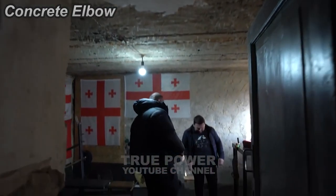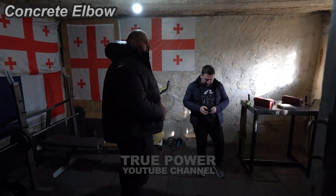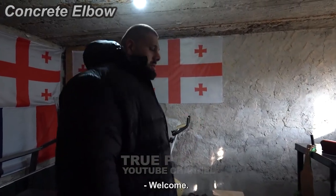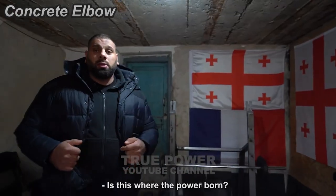I guess it looks like this because it's just an old building. But nonetheless, this building is definitely a special one — all of the Georgian powers are made in this one small room.